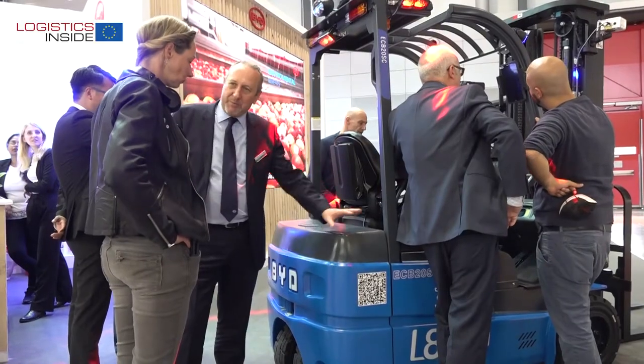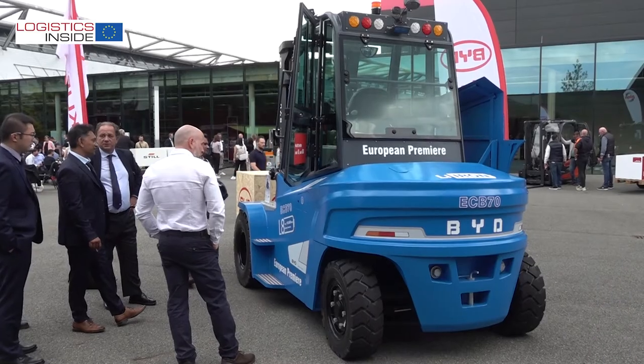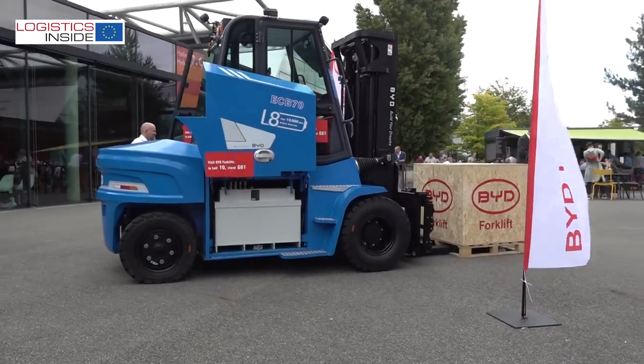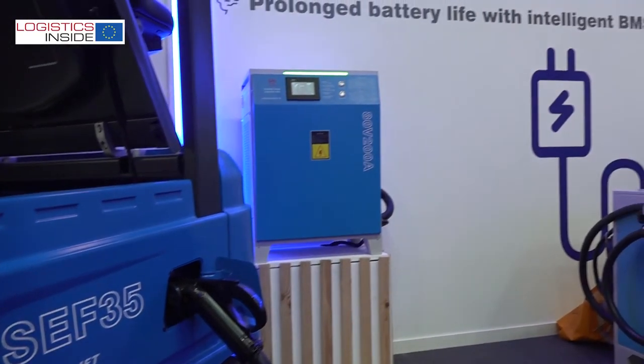We have the new models like the ECB20S, the new model SEB35, and the ECB7080 outside as a diesel killer. We also have the complete charging solution for the customers' needs.